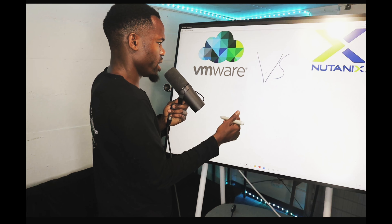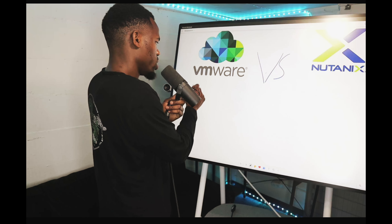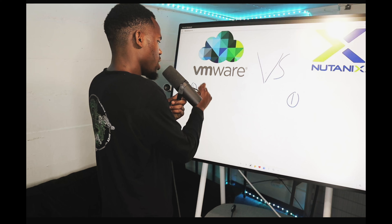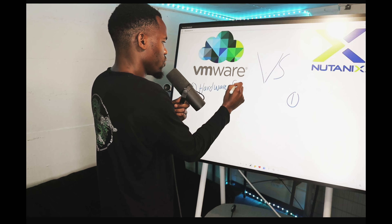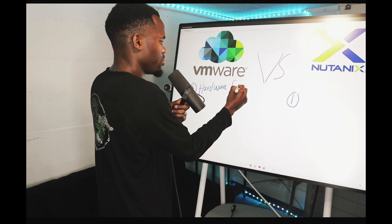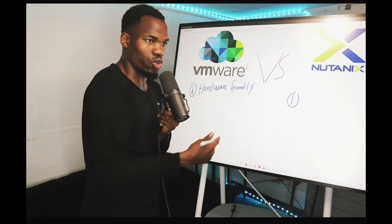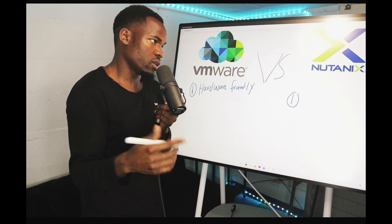So let's start with number one — what advantage does VMware have? The first pro of VMware is that it's hardware friendly. This is very important for VMware because you can run it on pretty much anything — you can run it on an Intel NUC, you can run it on anything you like. That's a good advantage that VMware has over Nutanix.